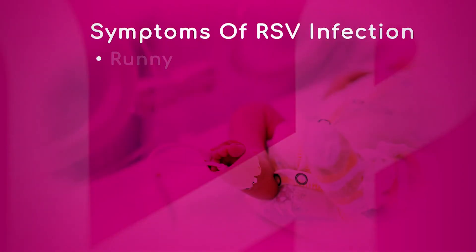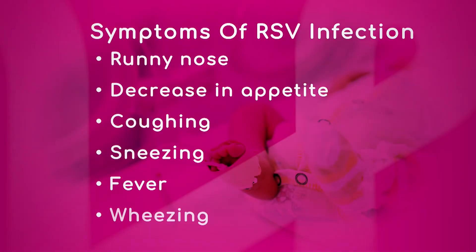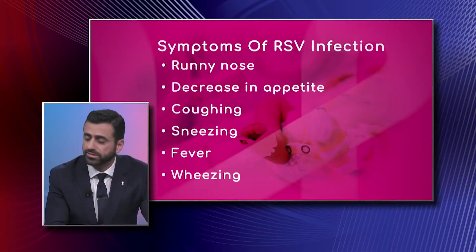Looking at these symptoms — coughing, fever, runny nose — they seem like such common symptoms. So how do you know when a baby comes in to check them for RSV? Basically, you have to think about the season.